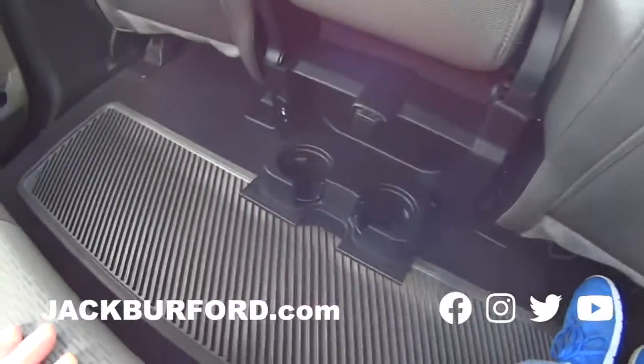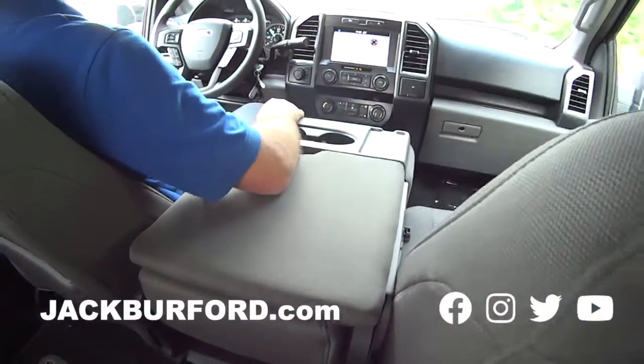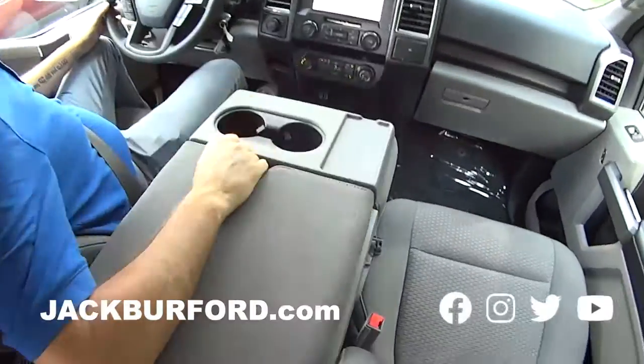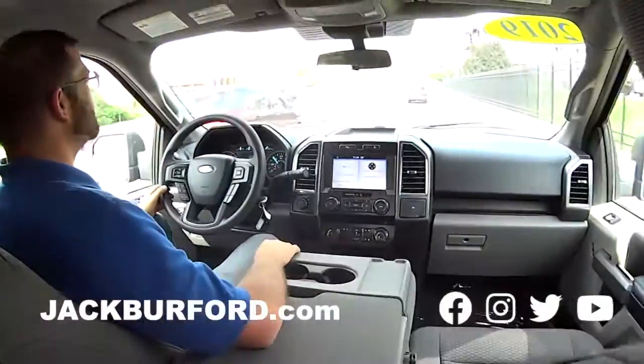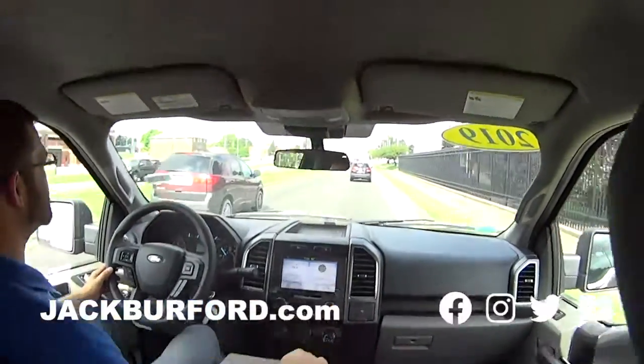Got the fold-down cup holders in the back. Big storage console in the center — look at that thing, wow, that's pretty cool. You've got all your goodies in there. And this is the XLT, correct? Yes. Plenty of headroom. Good headroom. LED lighting. Very nice.